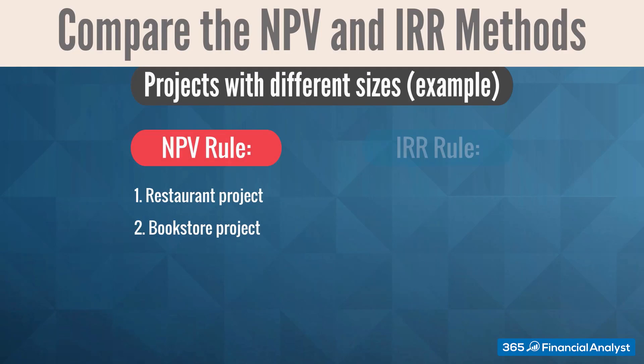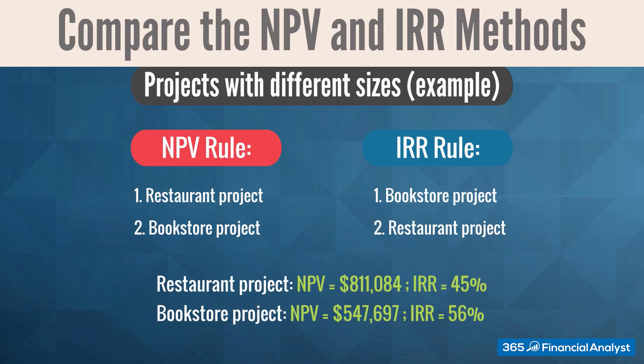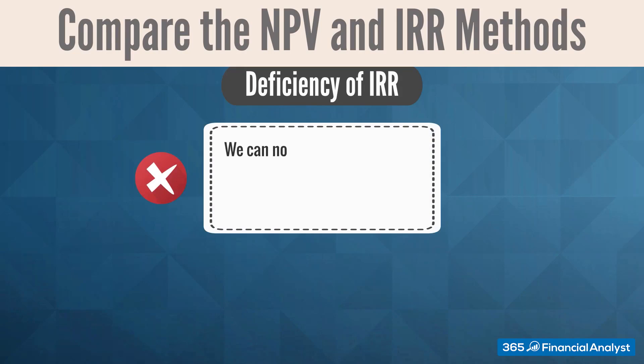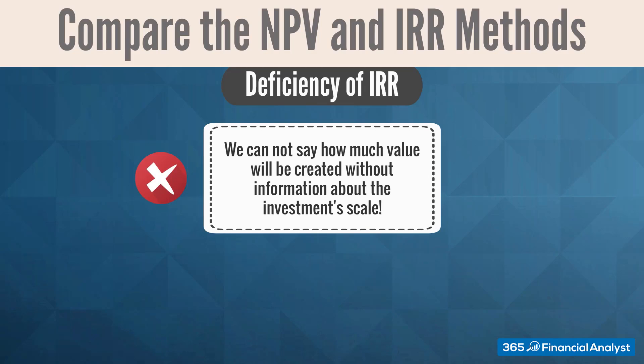Now we can rank the projects according to the results obtained. As you can see, the rankings for IRR and NPV are conflicting. Both projects have IRRs that exceed their respective cost of capital of 10%. The restaurant investment has a lower IRR because it requires a significant amount of capital — $800,000 versus $400,000 — but it generates a higher NPV: $811,084 versus $547,697. Both endeavors are profitable, but we have to select only one of them. This situation illustrates an important deficiency of IRR: since it is a return measurement, we cannot say how much value will be created without knowing the scale of the investment.